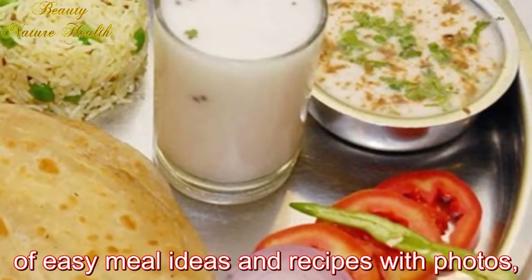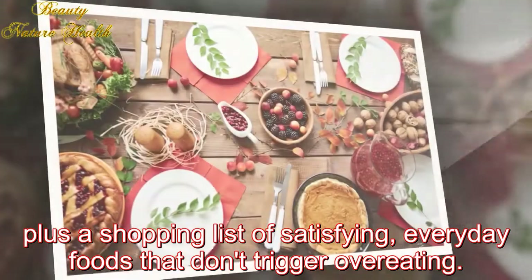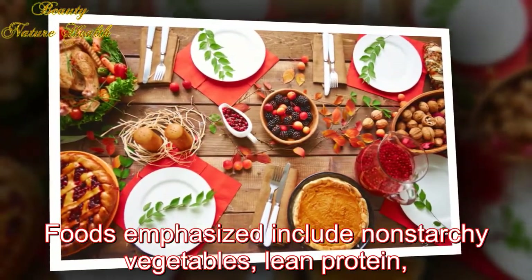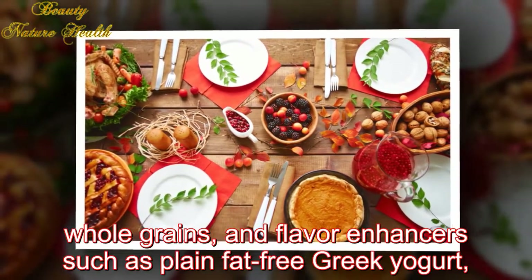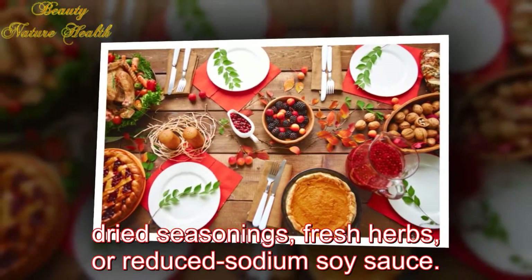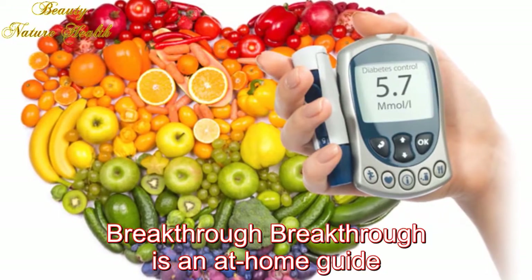What you eat: The simple start program includes two weeks of easy meal ideas and recipes with photos, plus a shopping list of satisfying everyday foods that don't trigger overeating. Foods emphasized include non-starchy vegetables, lean protein, whole grains, and flavor enhancers such as plain fat-free Greek yogurt, dried seasonings, fresh herbs, or reduced-sodium soy sauce.